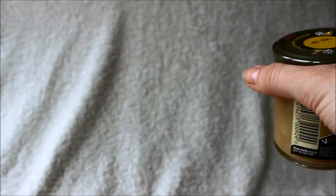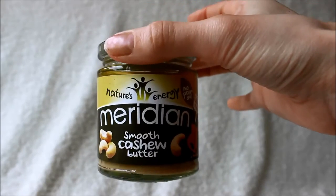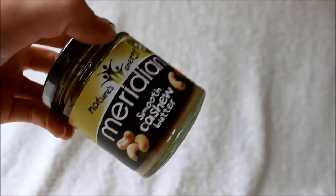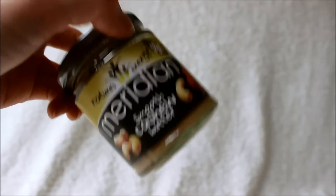Loads of people go on about nut butters. I hate peanut butter and I hate almond butter, which is weird because I absolutely love almonds in every other form. But I've got the Meridian cashew butter, which is the one I use because that's the one I like. I always keep jars of this stocked up. A really good tip for when to get it is when Holland and Barrett do their penny sale — buy one and get one for a penny — because it is quite expensive.